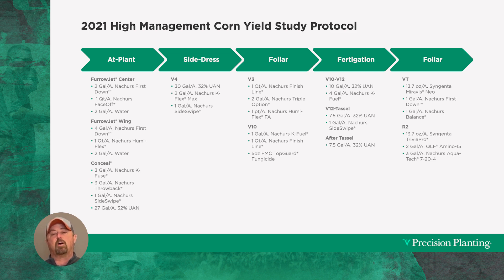The only thing not on this recipe card is my dry fertilizer. We are a strip-till program here at the PTI farm. I am putting DAP and potash in the bottom of my strips — it's the only thing not on the screen you're seeing right now.